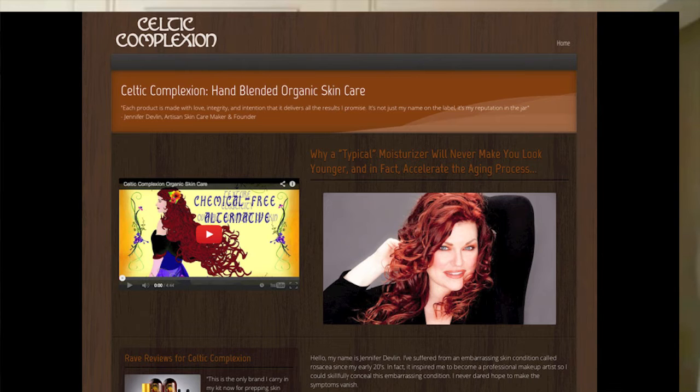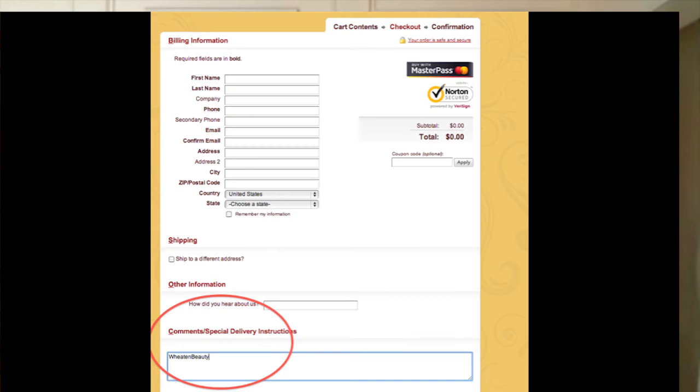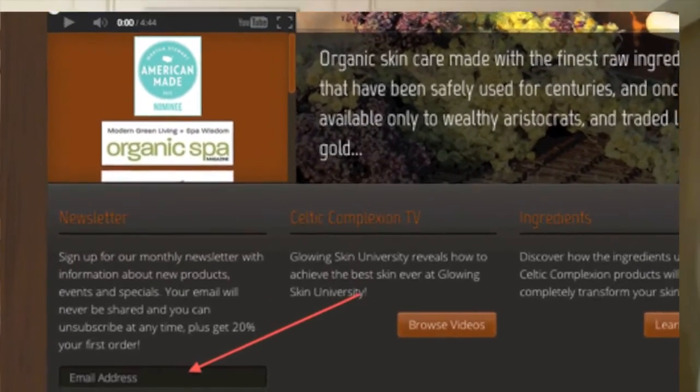There's going to be a link below — click on that link. Here's the screen that you see: scroll down and I advise you to read through the information, then click on your free sample. It will take you to another page where you put in your information. On the third page, in the comments section, you need to put Wheaton Beauty — just all one word, Wheaton Beauty. One other rule: you need to go to the main website for Celtic Complexion and subscribe to their newsletter, just put in your email. The only hitch is it's one per household.